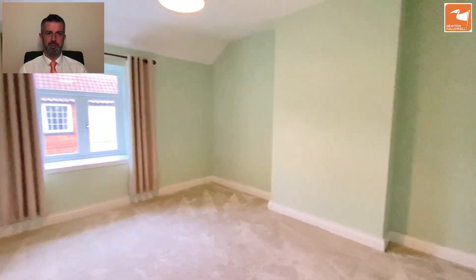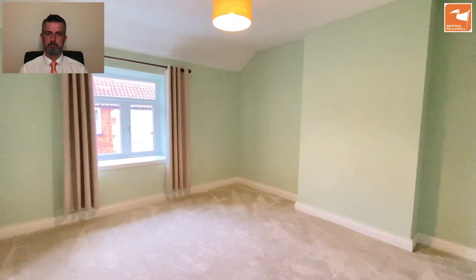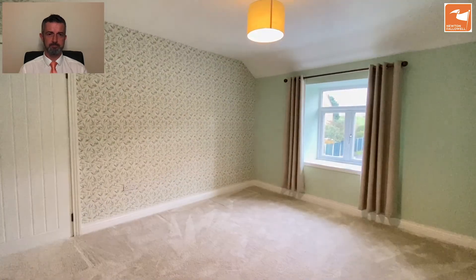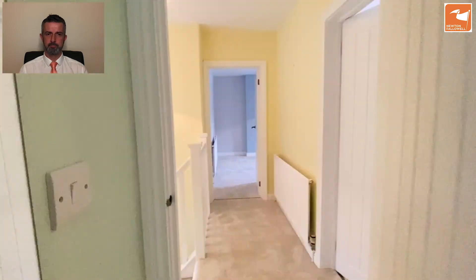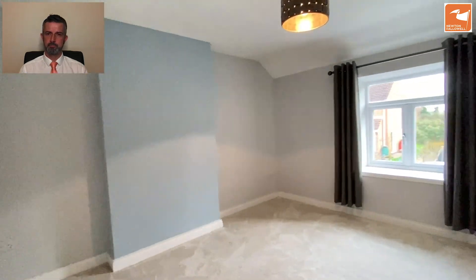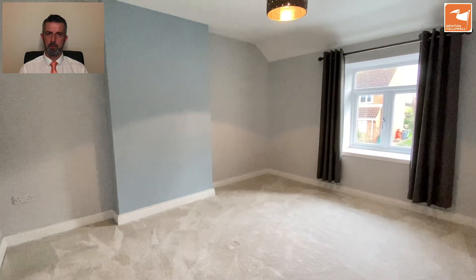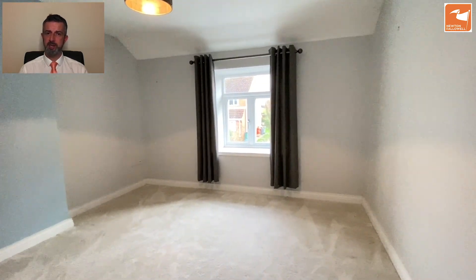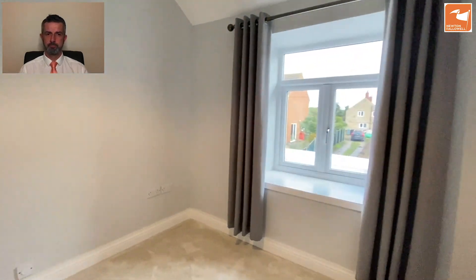This is another double bedroom to the front. There's another one on the opposite side as well. One bedroom floor is more of a generous single, but would be a great work-from-home office space if needs be, and perfect for children as well.